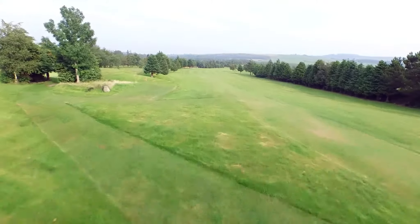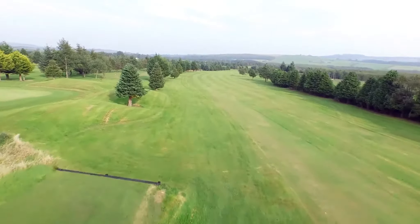The second hole is a par 4, measuring 401 yards, slightly downhill.